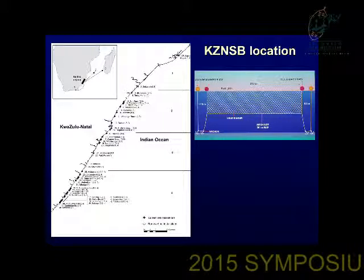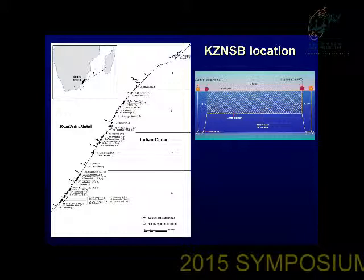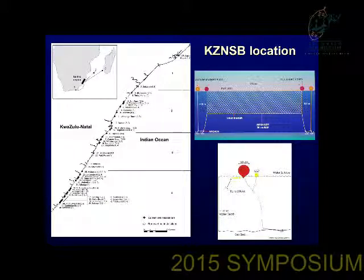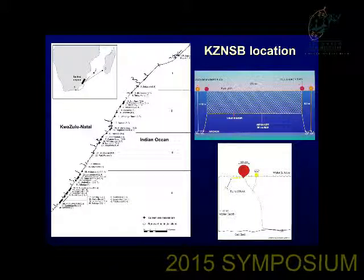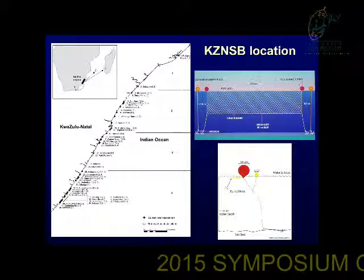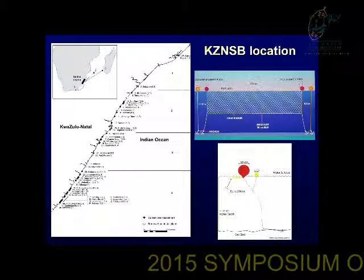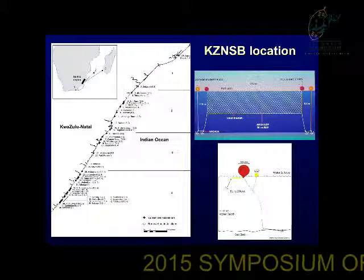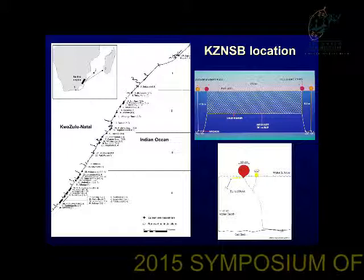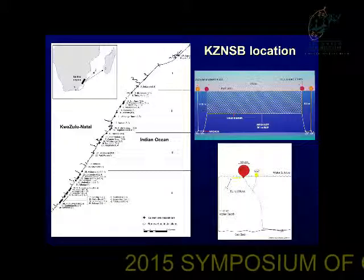Shark nets have been incredibly effective at reducing the risk of shark attack — there have only been four non-fatal attacks at any netted beach in over 50 years. Unfortunately, they do catch unwanted bycatch. To reduce that, we've introduced drumlines at a replacement ratio of four drumlines to replace one net. We initially introduced drumlines in 2005 at Richards Bay and have now placed drumlines at 17 of our beaches along the KZN coast, removing four kilometres of netting. In the mid-90s we had up to 45 kilometres of nets; we now have 22 kilometres.